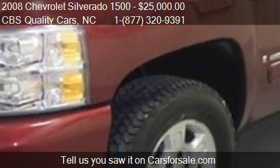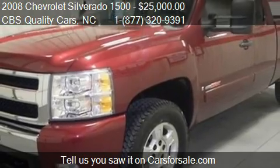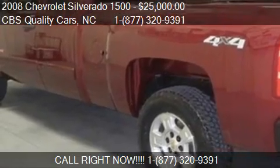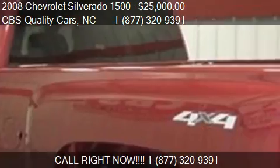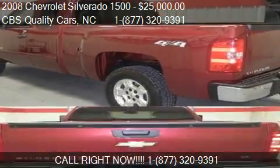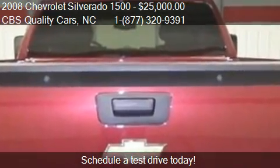Call us at 1-727-320-9391 or stop by our lot. Find us at 1402 S. Miami Blvd in Durham, North Carolina, on our website, or check us out on CarsForSale.com.